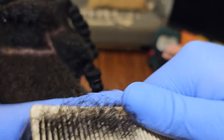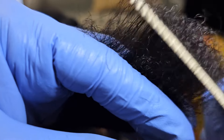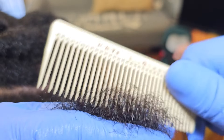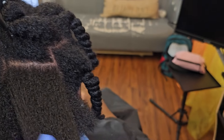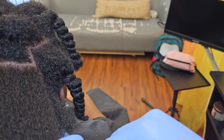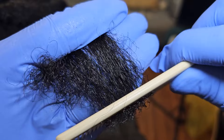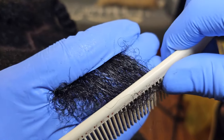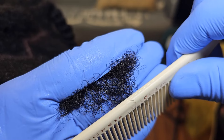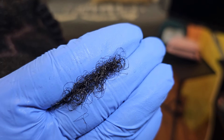Look at these ends — let's see the ends. Smooth out them ends. Look at that — in its natural state, no split ends anywhere. All the ends are full, thick, no splits, no fraying, no thinning. This is what healthy hair is, people. This is what it is.